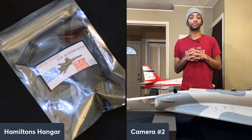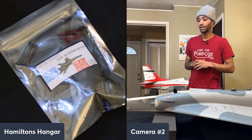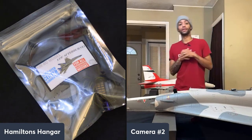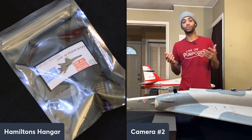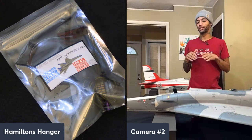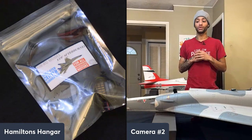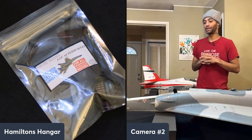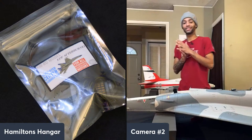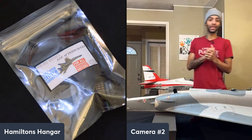We did have a chance to fly our 90-millimeter Viper yesterday, right at sunset, which was pretty awesome. We didn't fly the full three minutes — went for about two because the darkness level was real. But smooth as butter, smooth as butter.